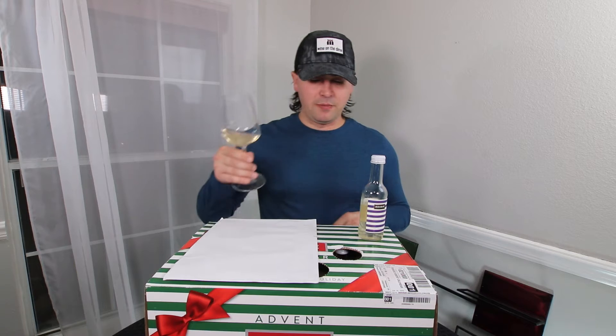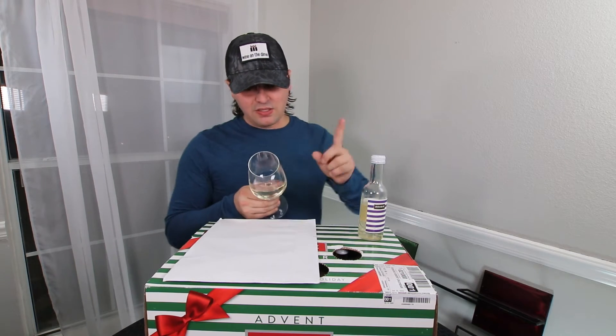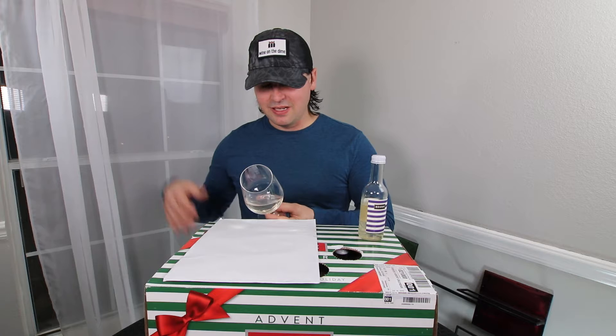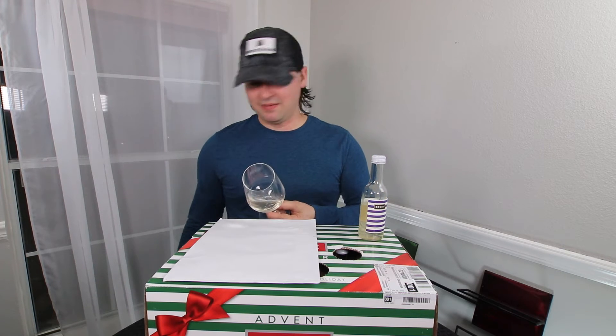Normal 750 milliliter bottle. All right, so from a color standpoint, this looks exactly like I thought it would from a California Pinot Grigio. It is a pale lemon going to kind of a lemon-ish orange, like copper in a way. So I'm just going to default to pale lemon. No artifacts, no cloudiness.